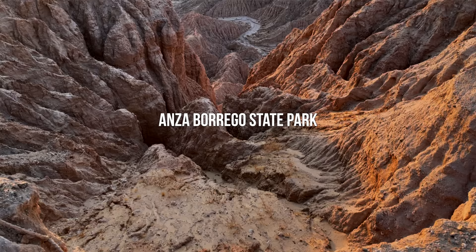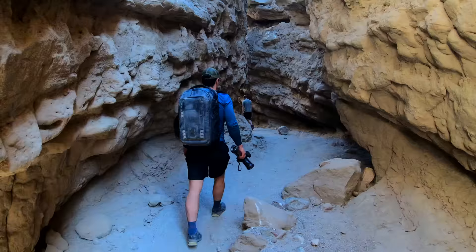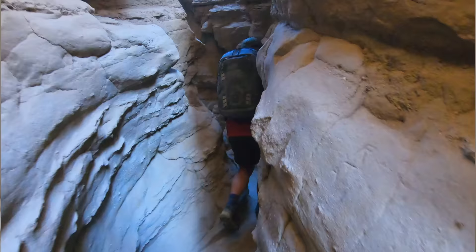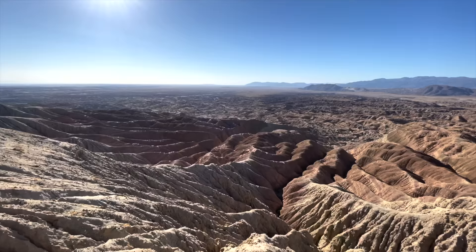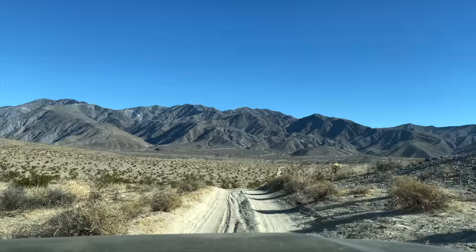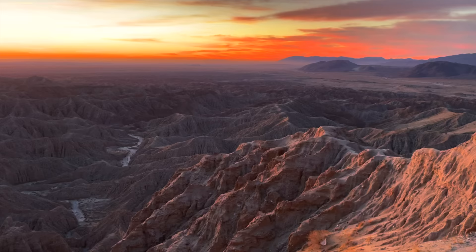Next up, we would recommend Anza Borrego State Park. This area was such a surprise for us the first time we went — it is absolutely gorgeous. It has tons of badlands, off-roading, hikes, and slot canyons. If you're really into that kind of scenery, you're going to love it. It's also a really good spot for astrophotography and stargazing. There's tons of free camping as well as some established campsites, and we go into that in our specific Anza Borrego video, which we'll link up here.